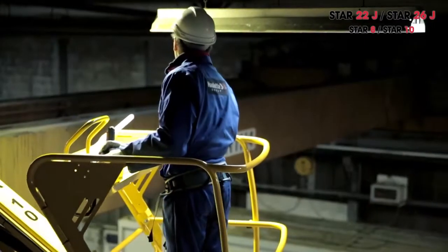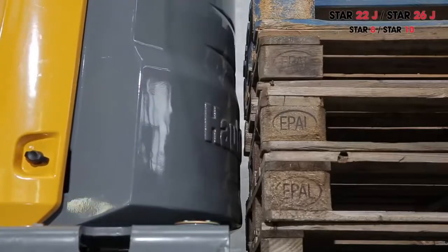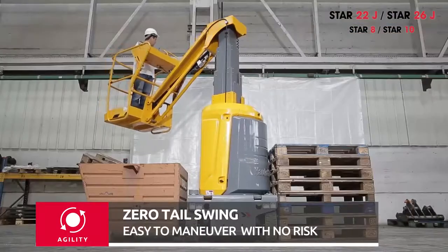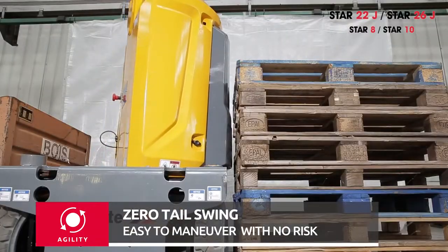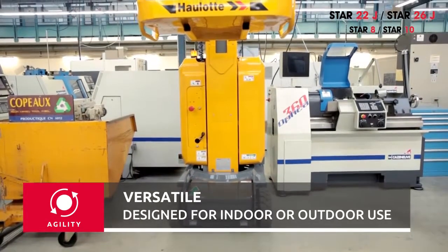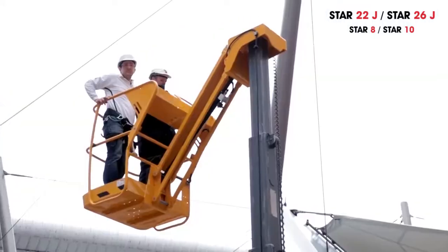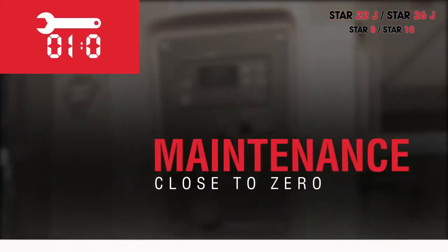Wherever it operates, Star works seamlessly with no risk of damaging the machine or its surroundings, since there is no tail swing. Star is versatile, designed for indoor or outdoor use on stable ground. The Star 22J can carry up to two operators indoors or outdoors for maximum efficiency.